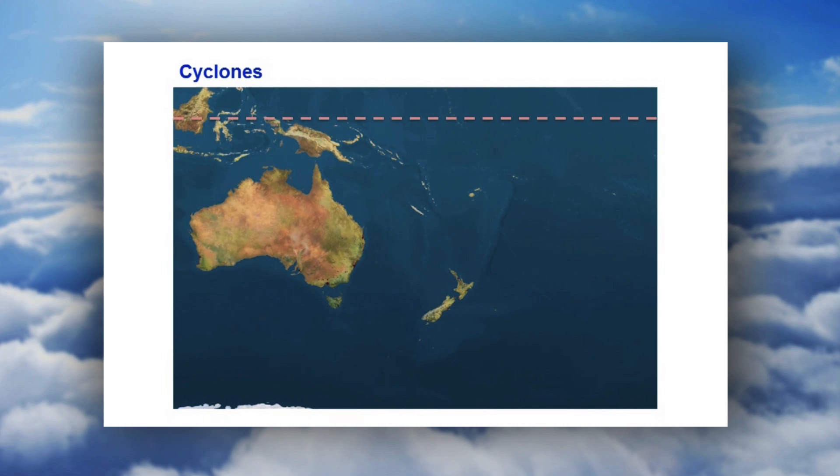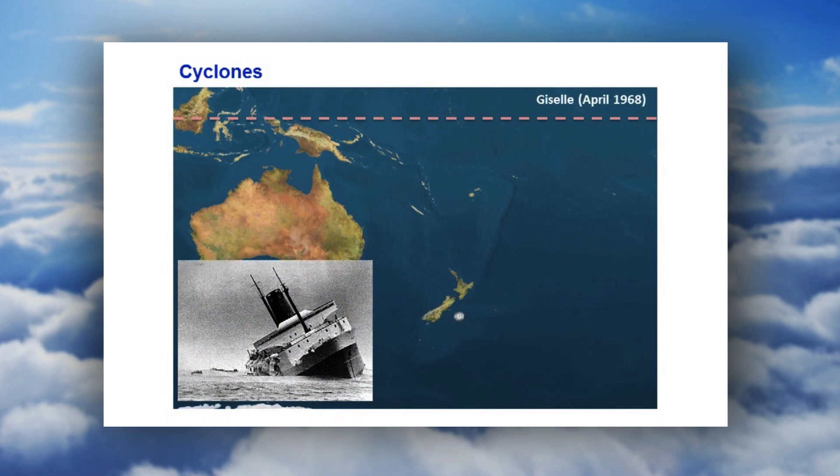I've got a couple of examples of significant cyclonic events which have affected New Zealand. This is Giselle, and you would more familiarly know Giselle with the storm that sunk the Wahine.